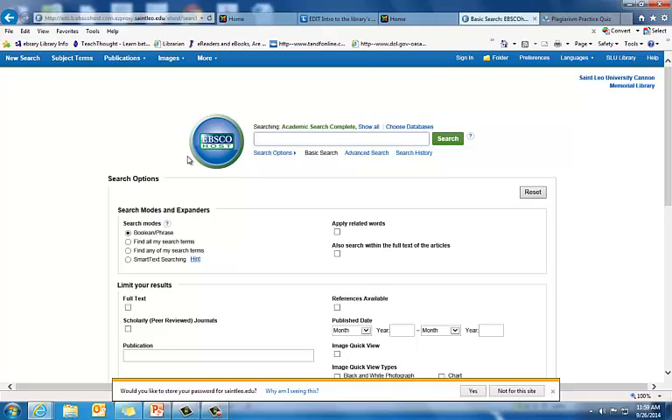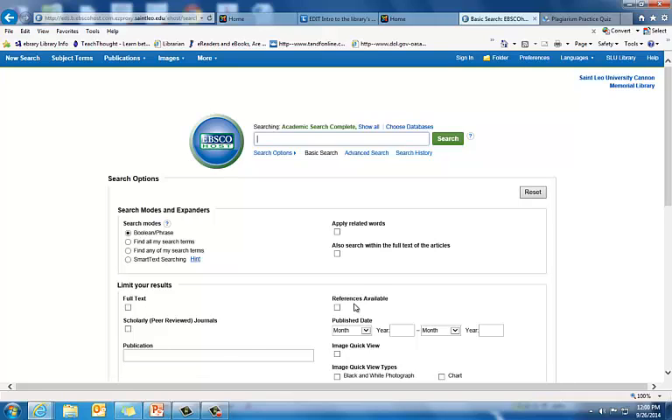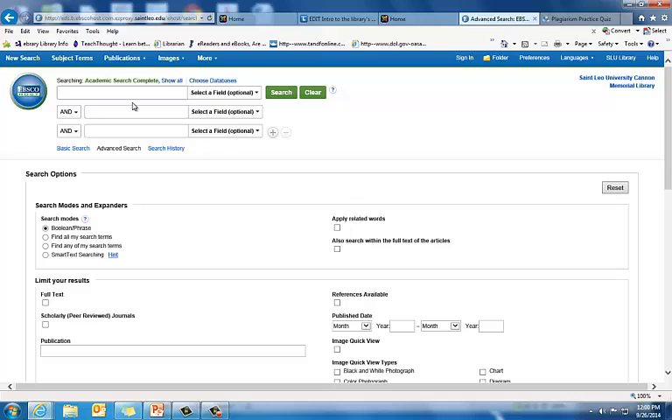Now I'm looking for some articles that deal with the Parable of the Mustard Seed. The parable was given to his disciples by Jesus and is in the Bible, in the New Testament. I think my first search terms are going to be to click on Advanced Search, and then I can put 'Parable' in the first search box and 'Mustard Seed' in the second. I'll put them in quotes because I want to keep them together. And I'm going to click on 'Scholarly Peer Reviewed Journals,' and then click Search.